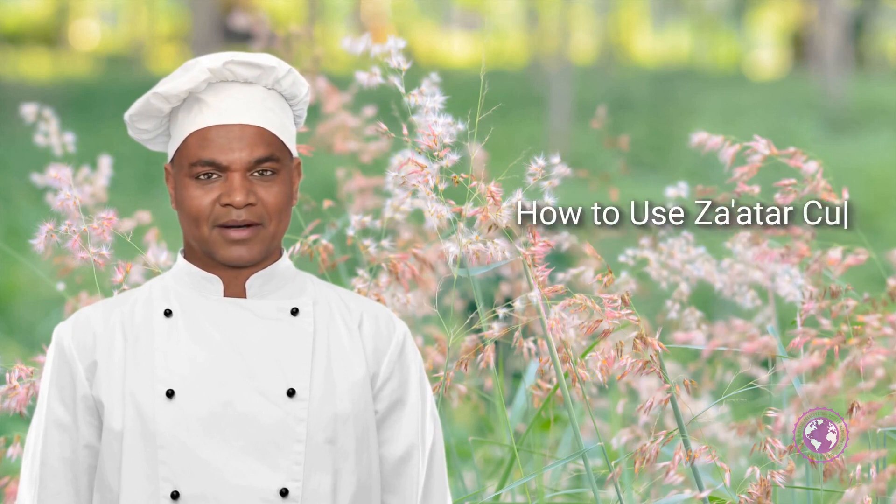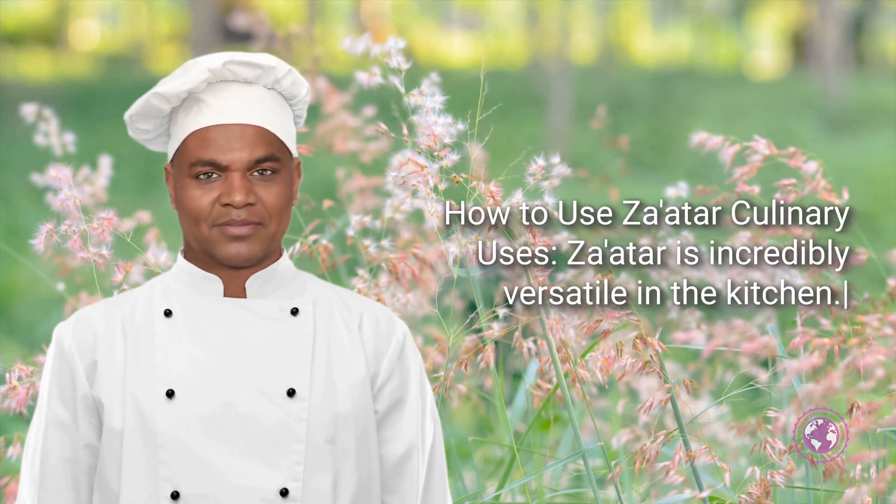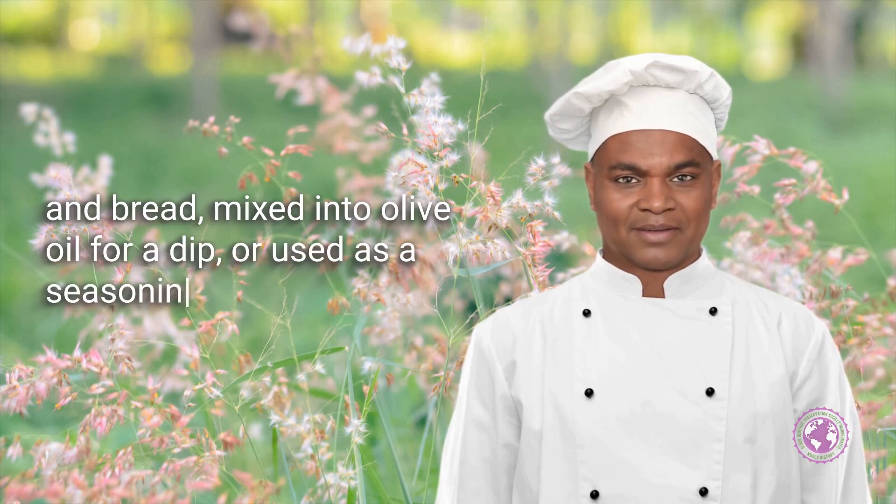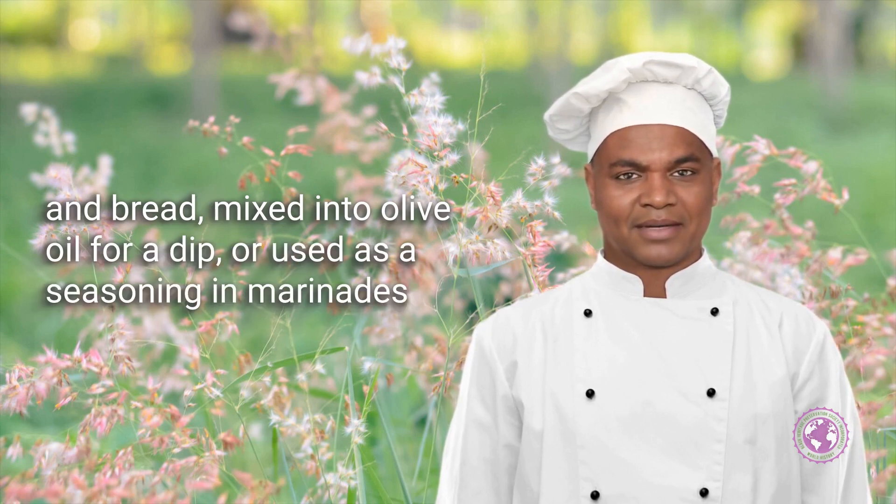How to Use Za'atar — Culinary Uses: Za'atar is incredibly versatile in the kitchen. It can be sprinkled on vegetables, meats, and bread, mixed into olive oil for a dip, or used as a seasoning in marinades and salad dressings.